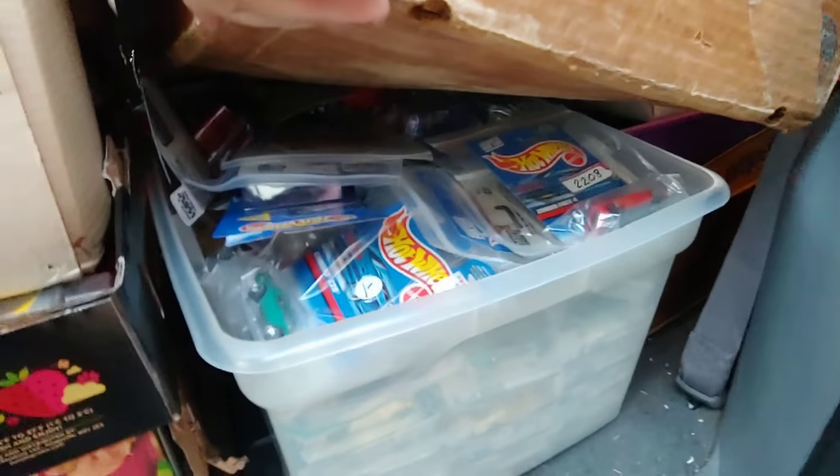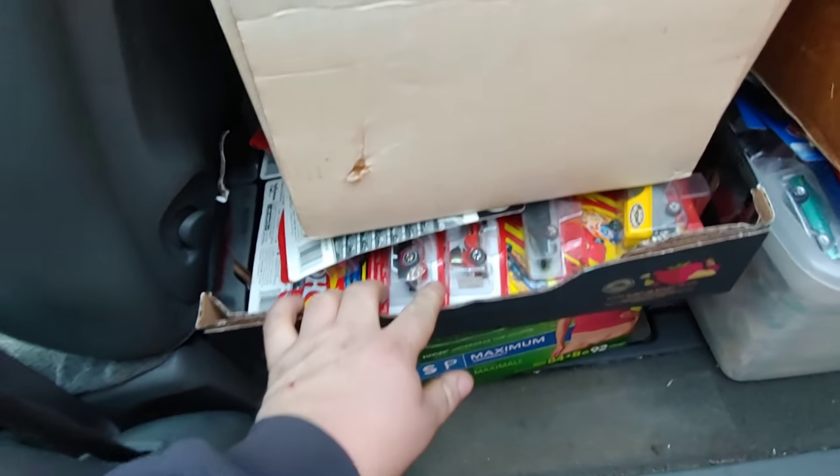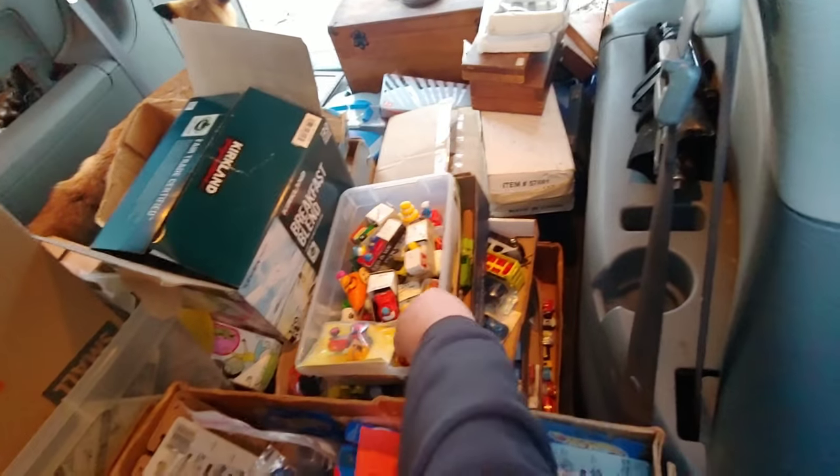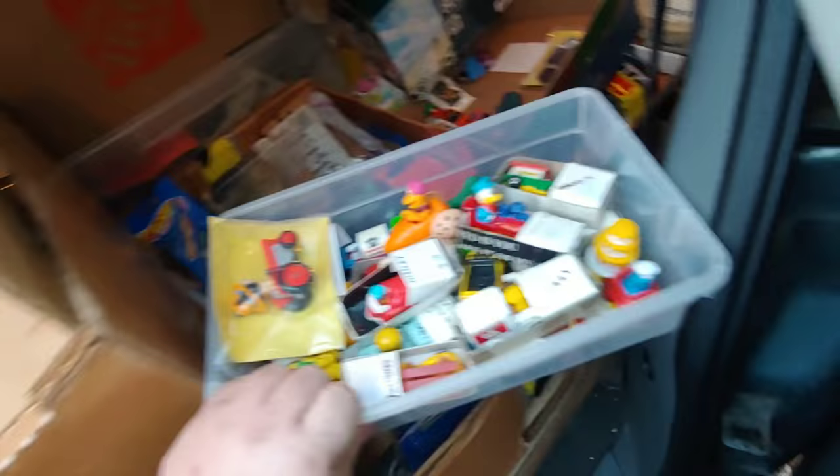GI Joe, a few of them down in there on cards. More Hot Wheels, white lines. I didn't even see this when he was getting it — we got Snoopy, Disney.